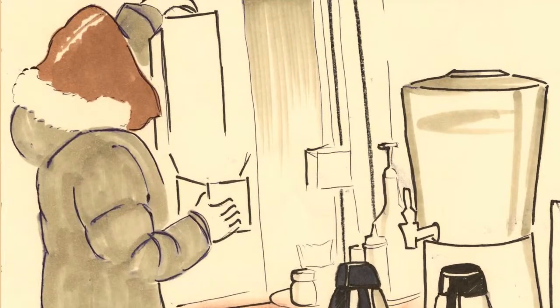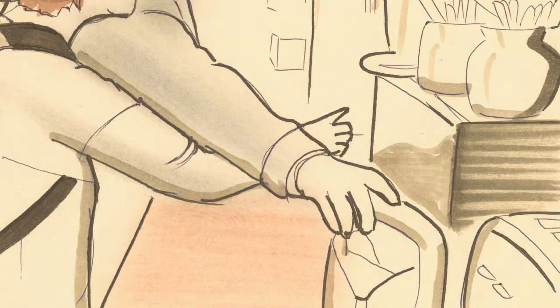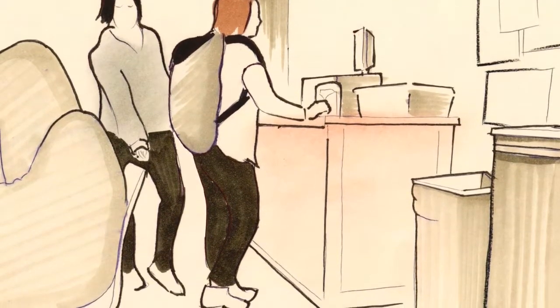Stretching to reach for the stuff you need, or being forced to cross paths with people using different things but sharing the same space — whether preparing food or drink — and squeezing awkwardly by those sitting and studying just to get to the trash.